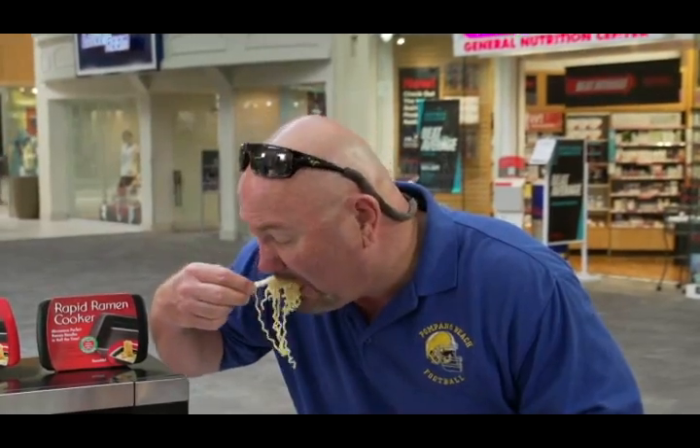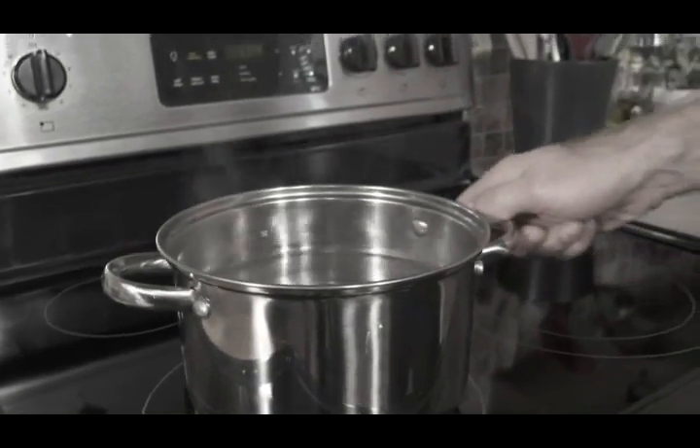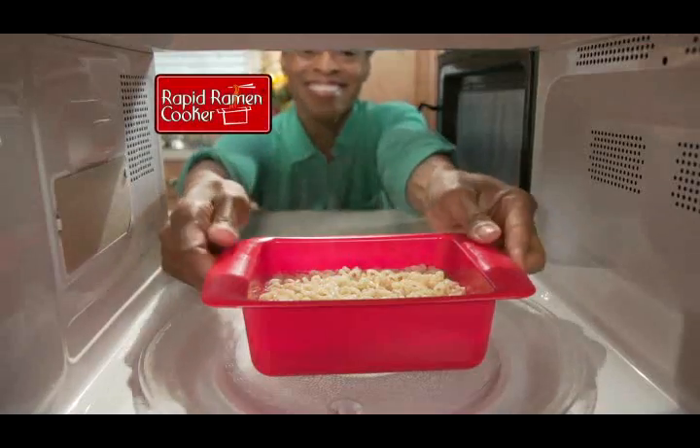You know you love ramen noodles. But it takes too long to cook in the pot. So ditch the pot and Rapid Ramen it.